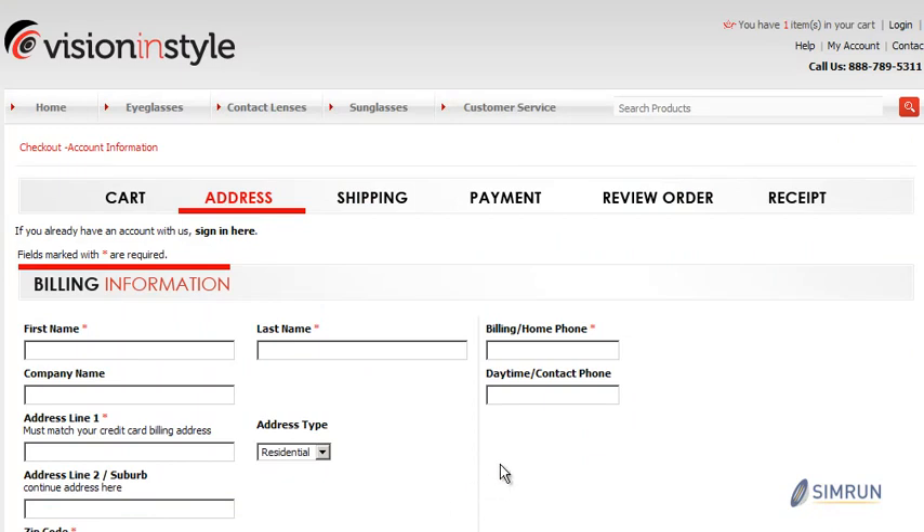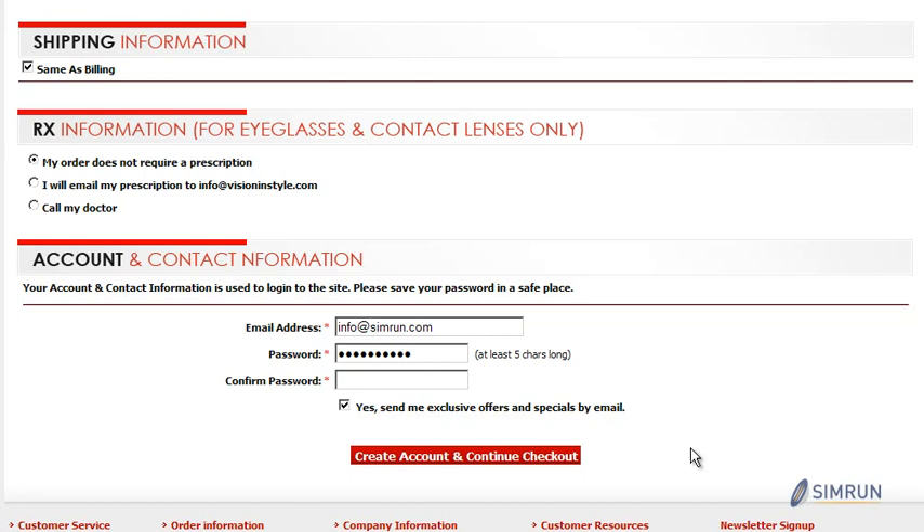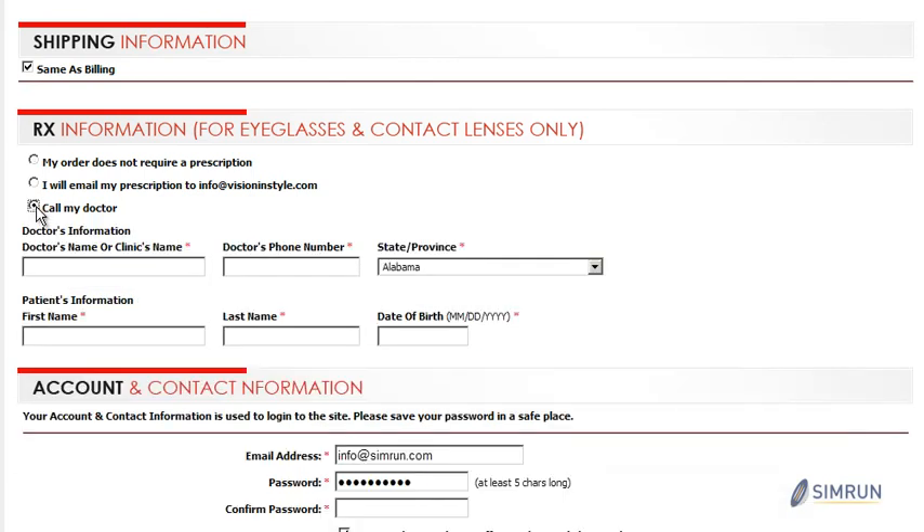We understand the importance of creating different fields that you may need for registration and checkout. By using customization services, you're going to be sure that your customer is able to enter all important and relevant information for their order.